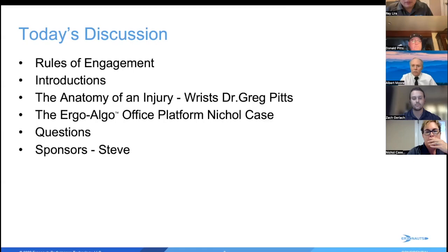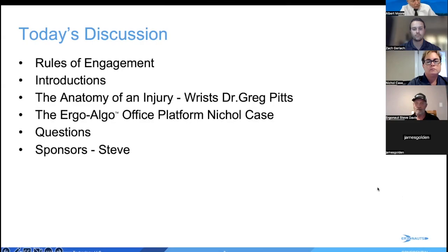We'll start off with the anatomy of an injury. Dr. Greg Pitts is going to go over risk today and he has a really good presentation. Then Nicole will go over the ErgoOffice platform, then we can take questions, and Steve will talk about our sponsors. Dr. Greg Pitts will share his screen and start talking about wrist anatomy.